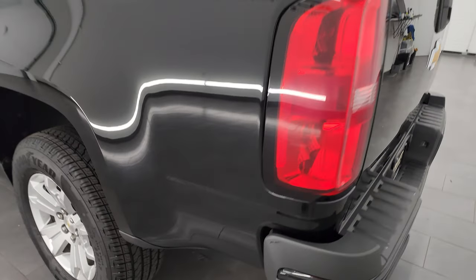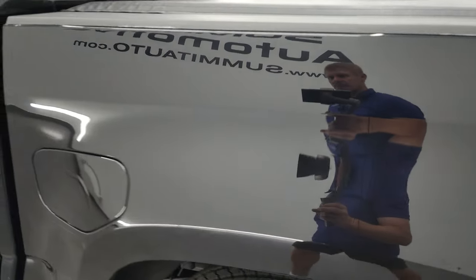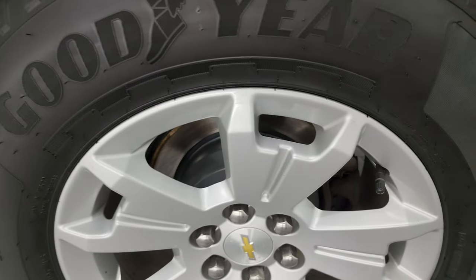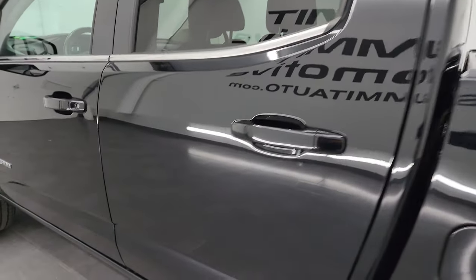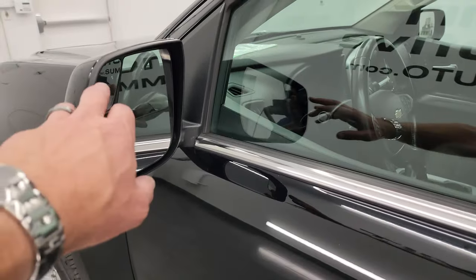Coming around the driver's side, it's just as clean as the passenger side — no major dents or dings on the box. The driver's side rear wheel is just as nice as the rest. Driver's side doors all look really good, and you do get the power mirrors with the blind spot mirror on the driver's side.